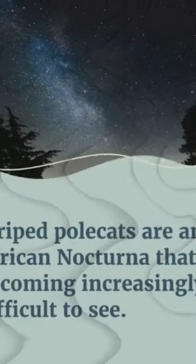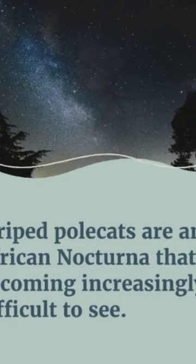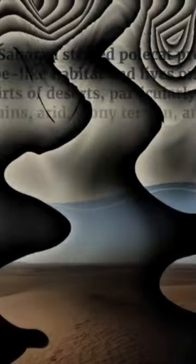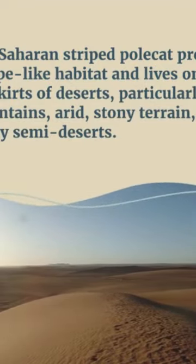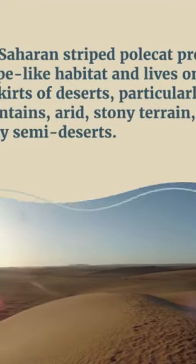Striped polecats are an African nocturnal animal that is becoming increasingly difficult to see. The Saharan Striped Polecat prefers steppe-like habitat and lives on the outskirts of deserts, particularly in mountains, arid stony terrain, and sandy semi-deserts.